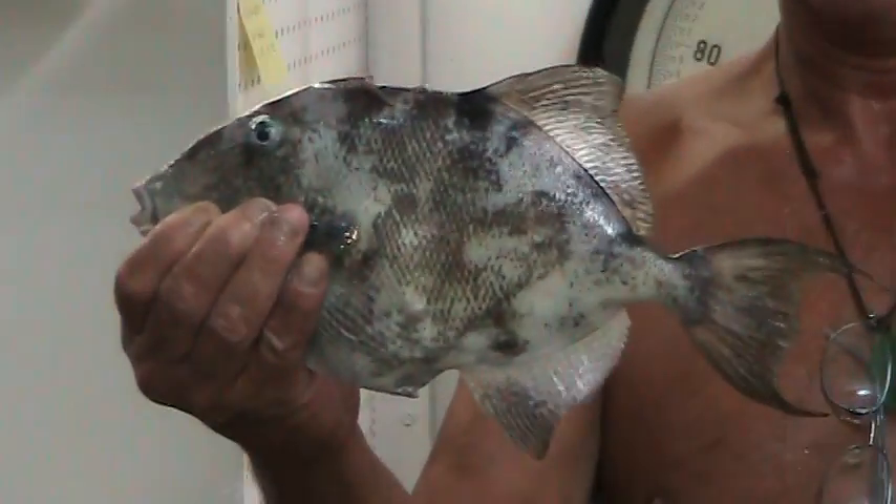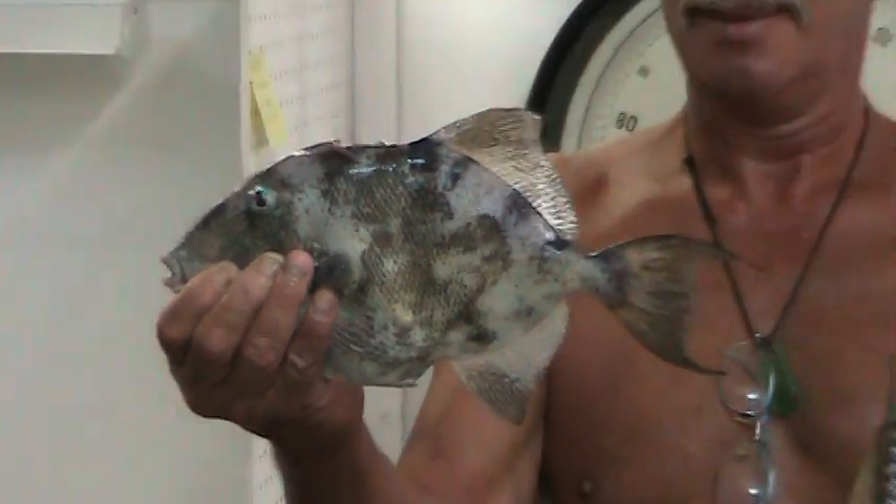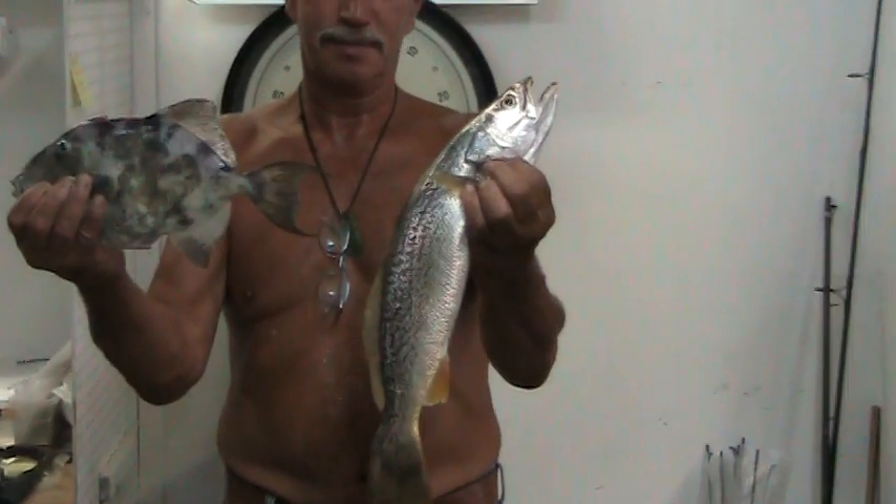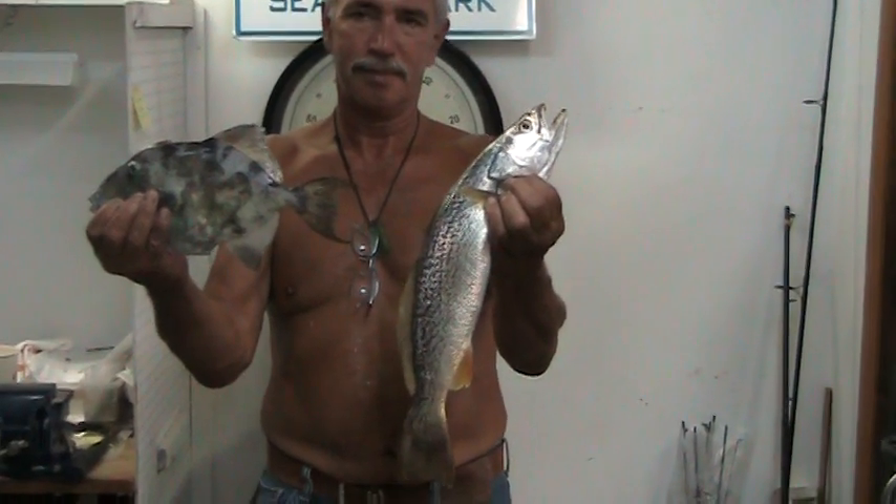We got a nice trigger fish here, it's about a pound and a half. And if you don't know what a trigger fish looks like, this is what a trigger fish looks like. And then we got a nice 20 to 22 inch weakfish here, two and a half, two pounds.